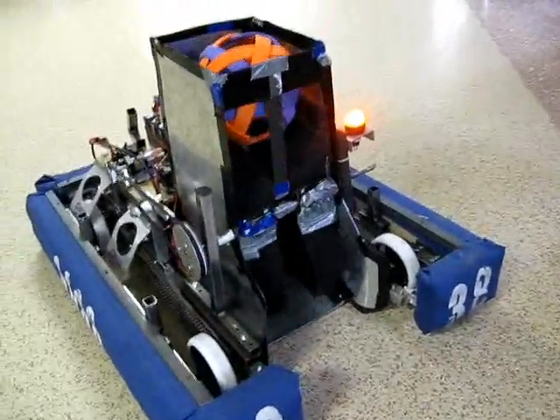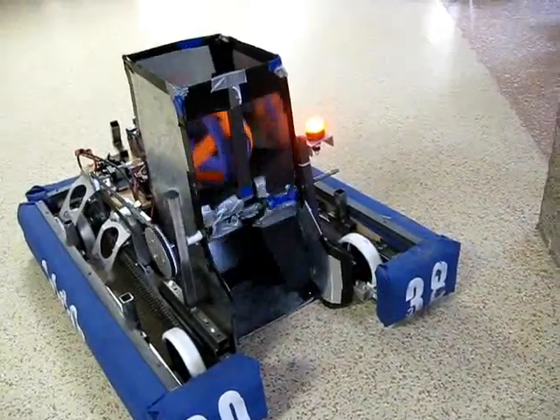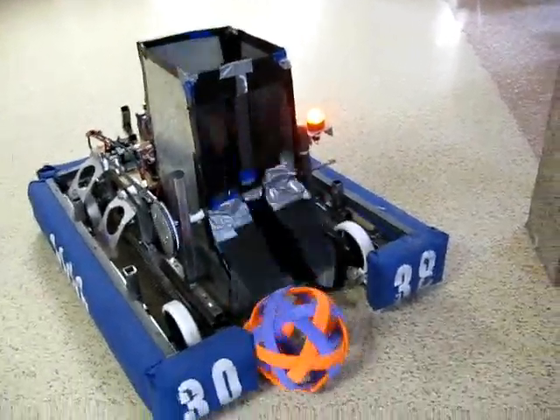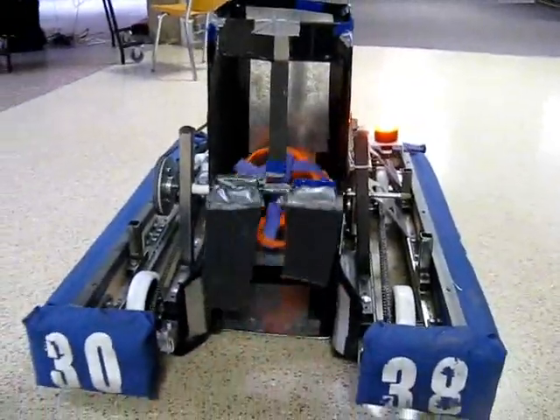Here's the manipulator. The manipulator is driven by a single motor belted onto a rubber paddle-type thing that pushes the balls into the upper area. Then when we needed the balls, we simply reverse the paddle and out they went.